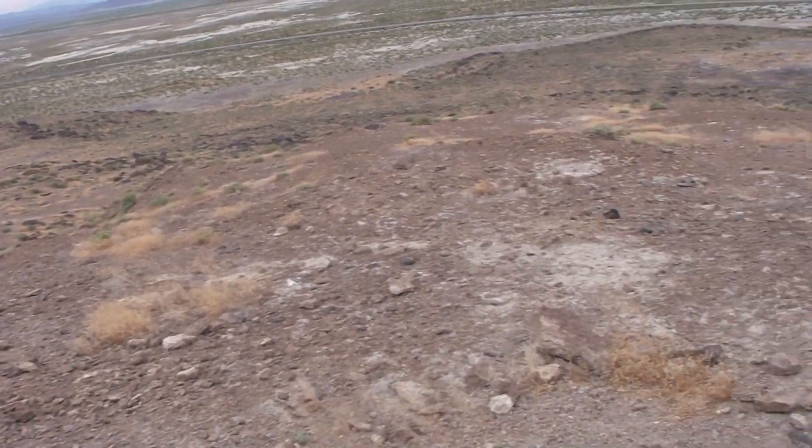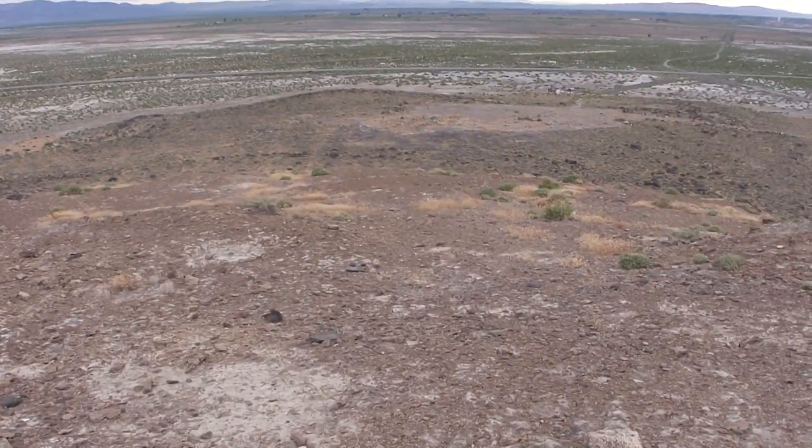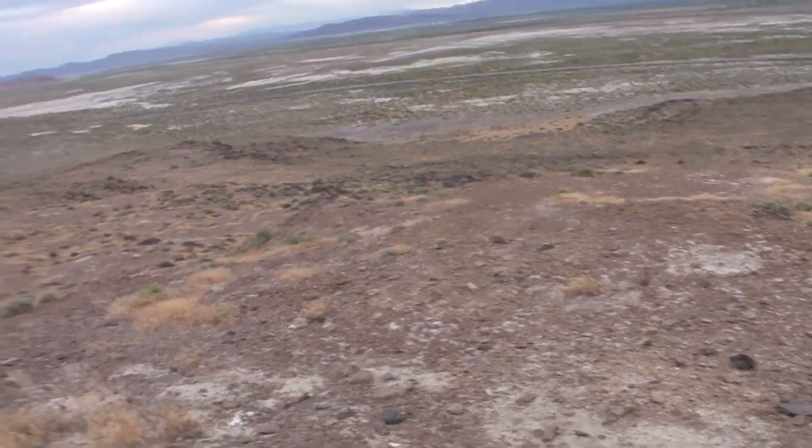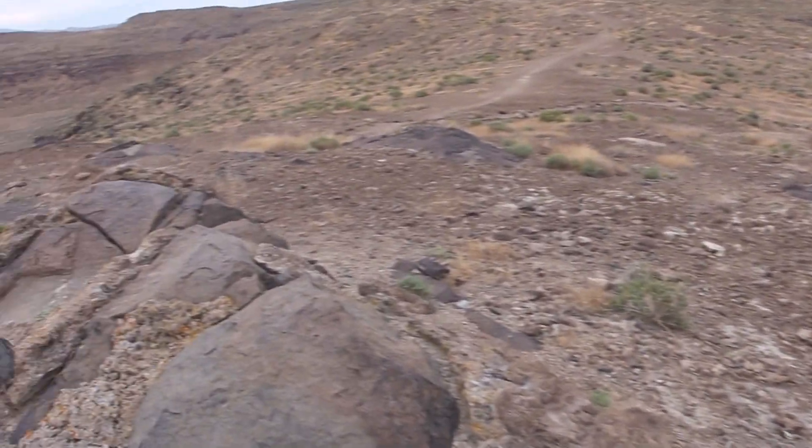These petroglyphs date back to over 5,000 B.C. I'm standing on the overlook. We're going to be getting out of here — the winds are whipping. We're going to check out some more petroglyphs.